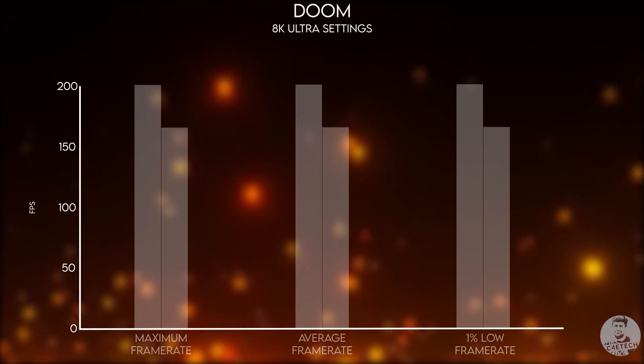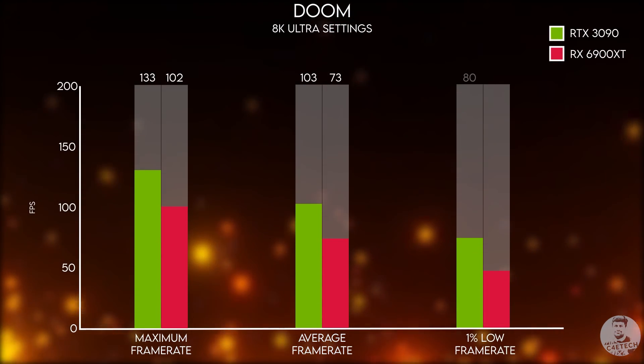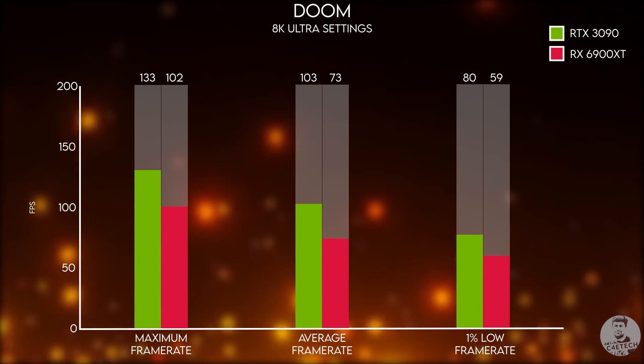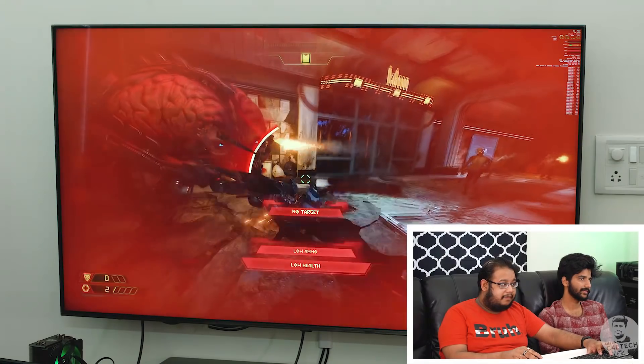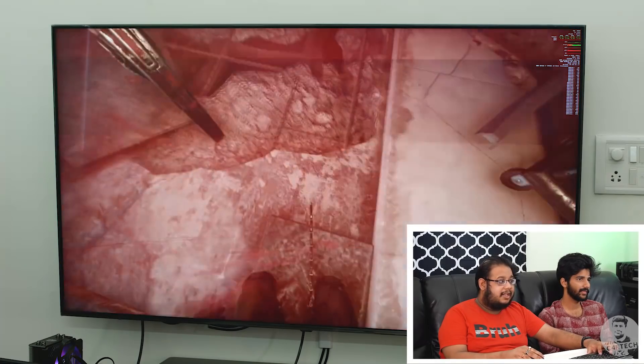We did again compare it with the 3090 at 8K as well, and once more the 3090 is actually better. Let's move on to something a little bit more demanding.